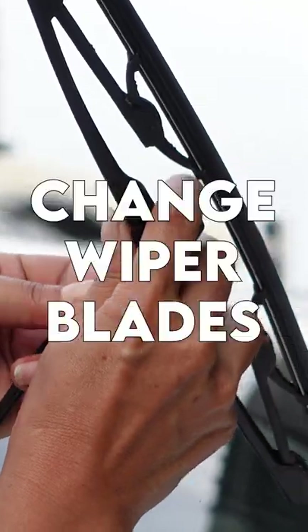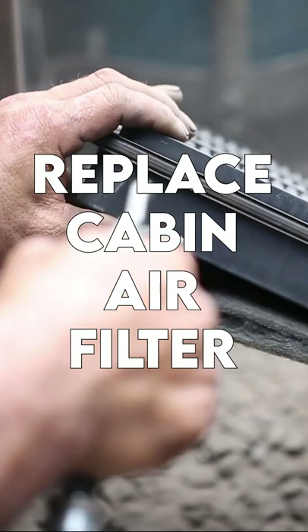At 15,000 miles, you can change your wiper blades. Also, at 36,000 miles, you have to replace the cabin air filter.